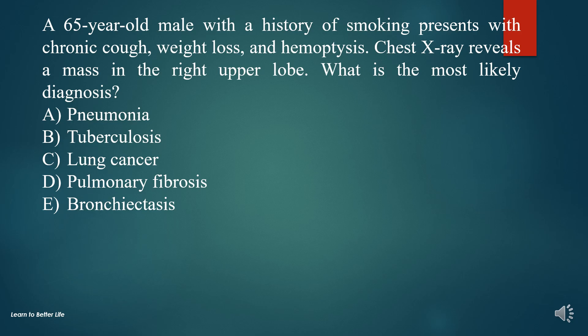Question 3. A 65-year-old male with a history of smoking presents with chronic cough, weight loss, and hemoptysis. Chest X-ray reveals a mass in the right upper lobe. What is the most likely diagnosis?